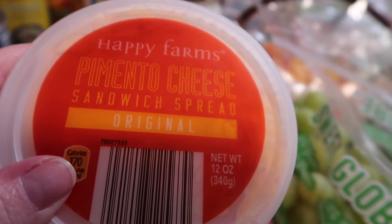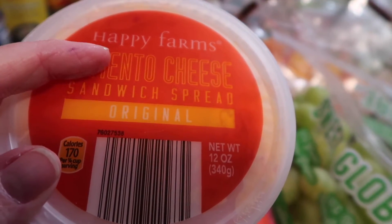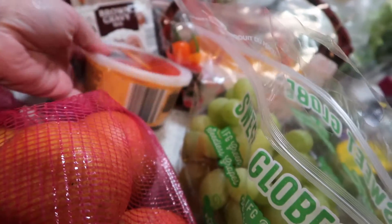If you've not tried the pimento cheese spread from Aldi, it is delicious. We've had the plain one twice and we've also had the jalapeño. It's really, really good. If you haven't tried this one, you should pick that up — it's really good.